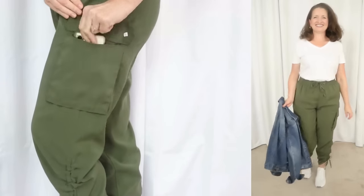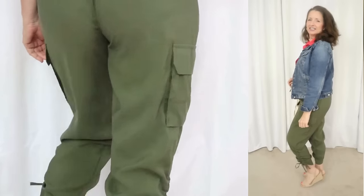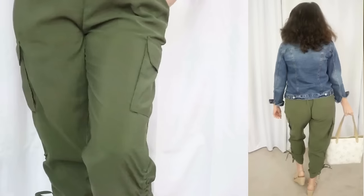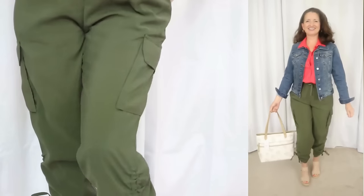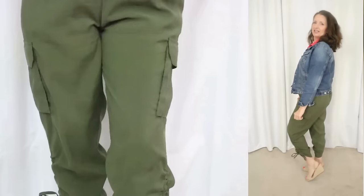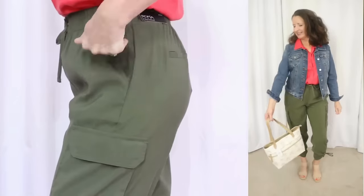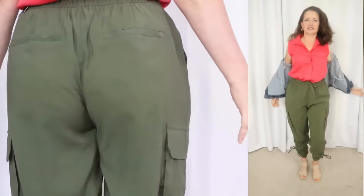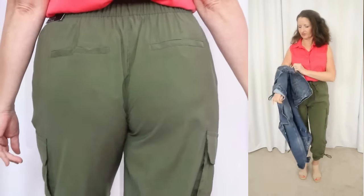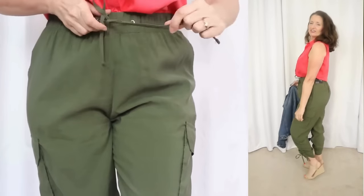These are available in three versatile, wearable colors: a light olive green, a dark olive green — which is the one I'm sharing with you — and a goes-with-everything black. I really wanted the lighter olive, but it was sold out in my size, so I picked up the dark olive just because I wanted to show you this silhouette. It is definitely not the same old, same old that we see every spring.